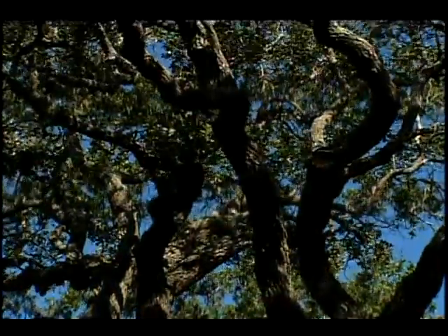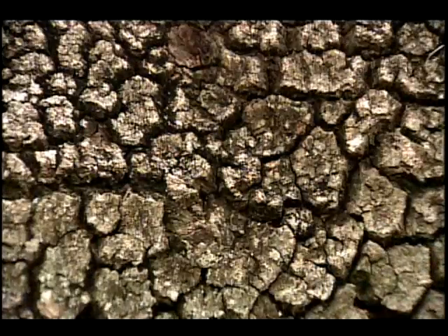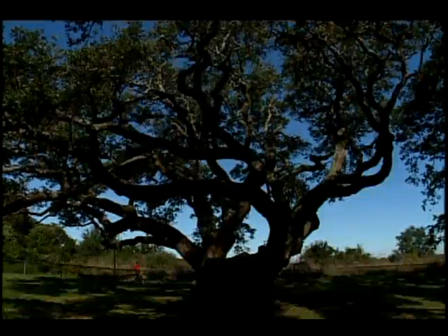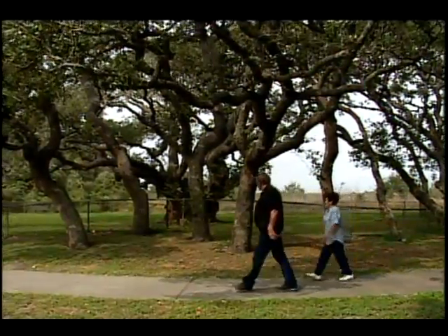Goose Island State Park is also home to one of the state's largest trees. Known as Big Tree, this oak is over 1,000 years old. Every time we come down here, we go to the Big Tree, because it's something unusual. It just keeps bringing me back.